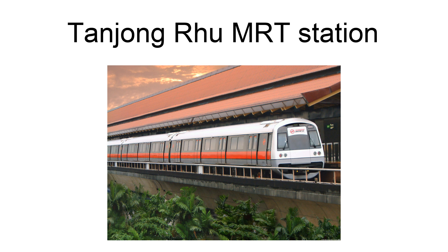The station will serve residents of Water Place, Pebble Bay, Casuarina Cove, Camelot-by-the-Water, Tanjong Ria, Parkshore, and Sanctuary Green Condominiums.